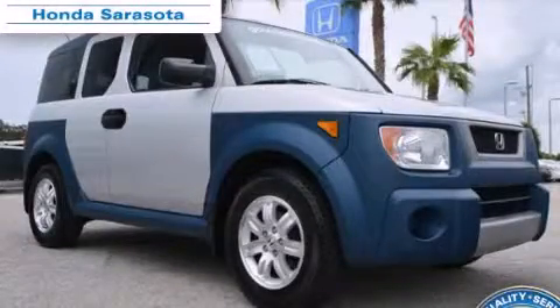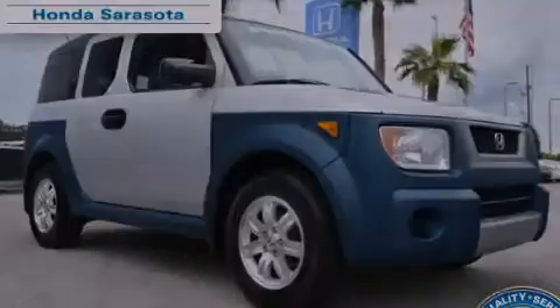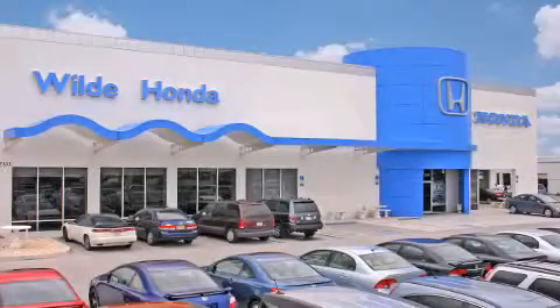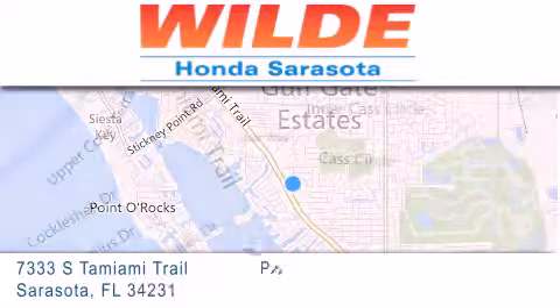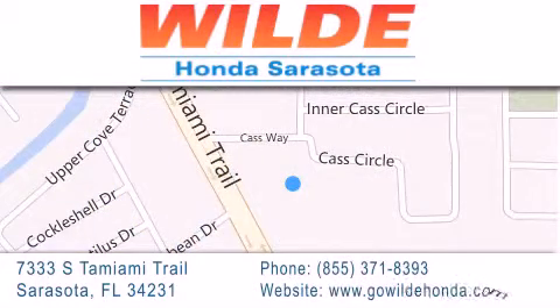Call now to find out how you can own this breathtaking vehicle. Wilde Honda is located at 7333 South Tamiami Trail in Sarasota. Also shop GoWildHonda.com. It's got to be wild.